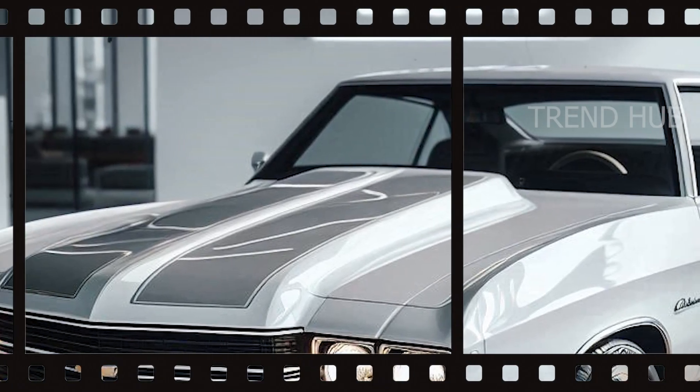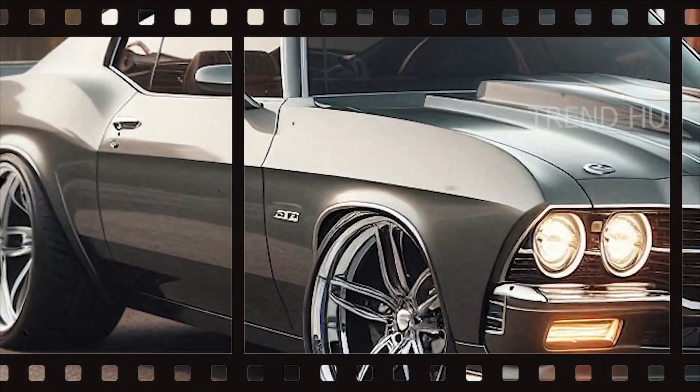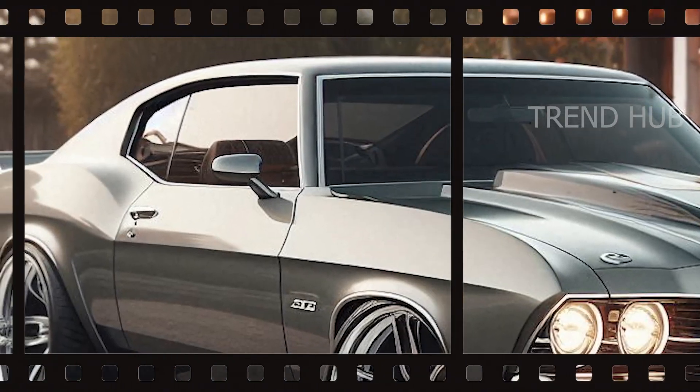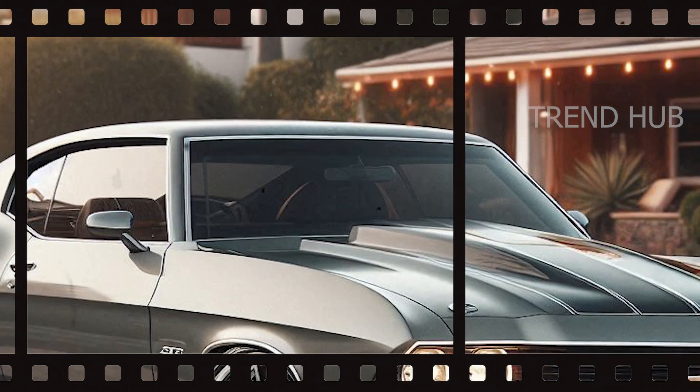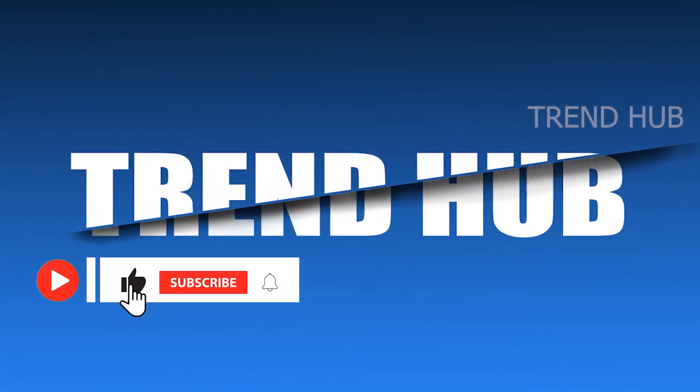Such an impressive array of designs and an astounding array of performance options make a compelling case. For Chevy, the 2025 Chevrolet Chevelle Laguna isn't just a car — it's a reinterpretation of American automotive history brought into a new era.